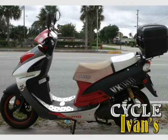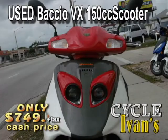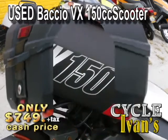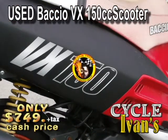It's CycleIvans — the used 150cc Bacchio. It's in great shape, and it's got this really big trunk on the back, and you're going to get it at this really low price.